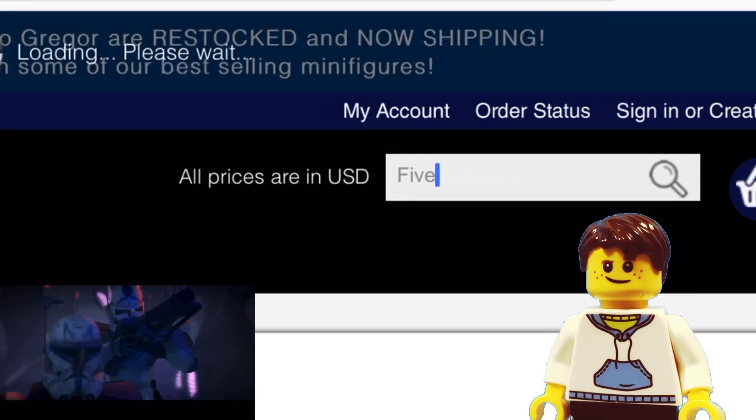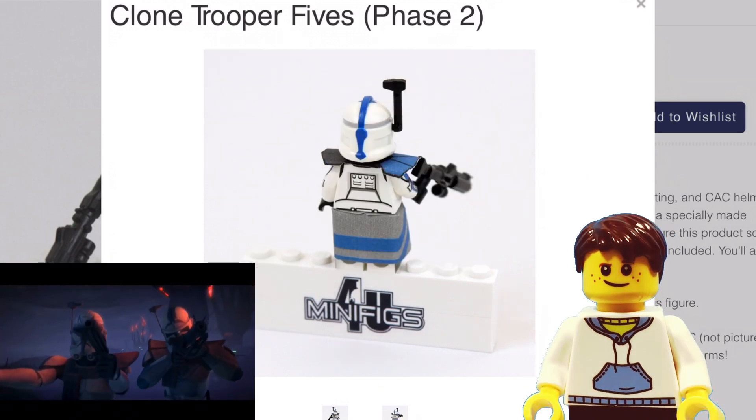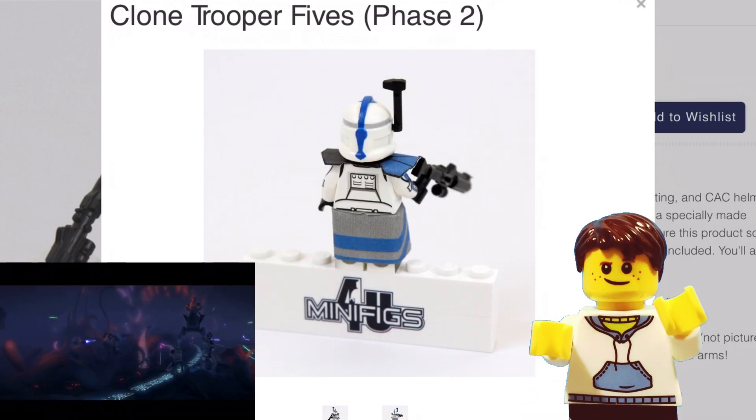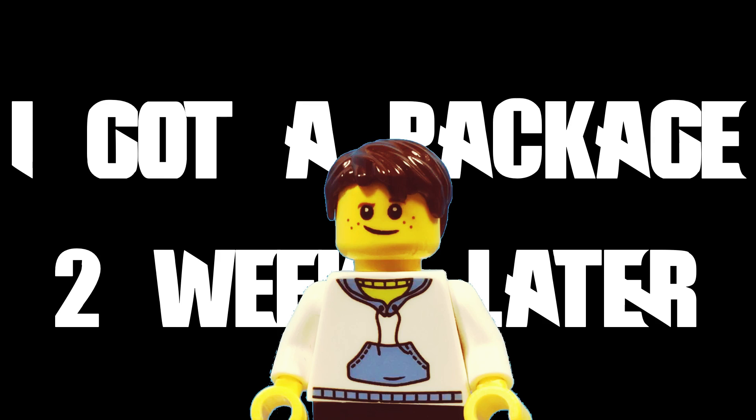CT-5555 has proven to be one of the most effective clone troopers in the 501st Legion, and I just bought him off minifigs4u.com. I got a package two weeks later.